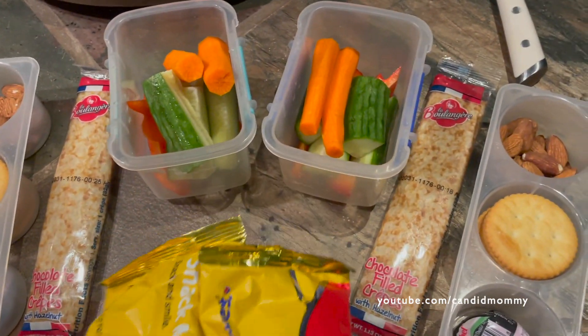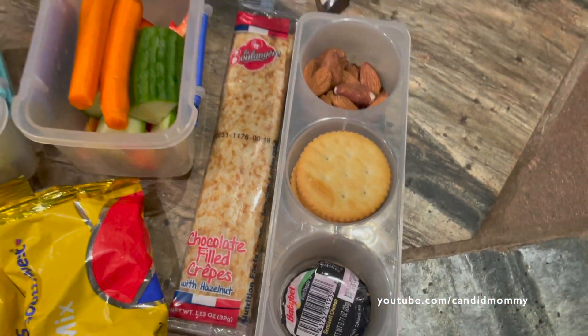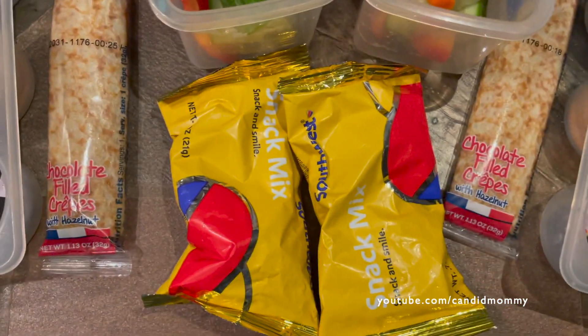Here's what I had packed in their lunches and it didn't seem like enough, so I'm throwing in some snack mix as well. We've got almonds, cheese, and crackers, chocolate-filled crepe, bell peppers, cucumbers, carrots, and a snack mix.